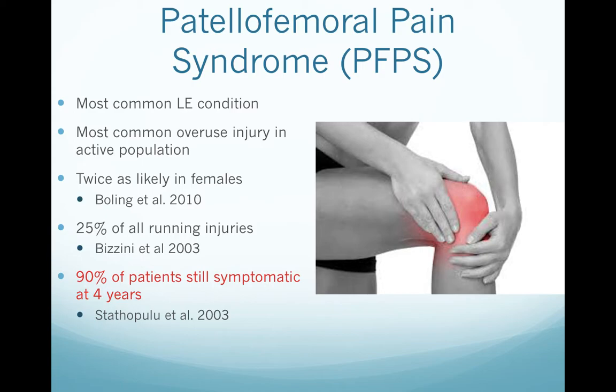Patellofemoral pain is the most common reason people seek care for hip, knee, or ankle issues and the most common running related injury, with about one in four injured runners diagnosed with it. It is twice as likely in females versus males, and it doesn't have a great prognosis on its own — up to 90% of patients will still be symptomatic at four years with a wait-and-see approach. The main mechanism behind the pain is an increase in compression and friction under the kneecap. As the knee moves inward underneath the hip, weight is borne over a smaller surface area, creating higher joint reaction forces and higher pressure.